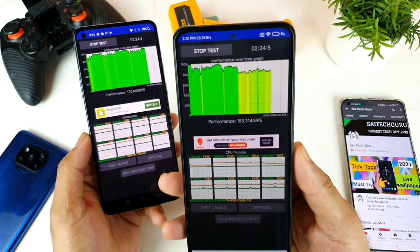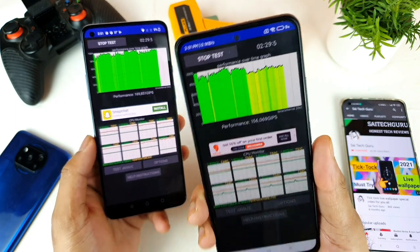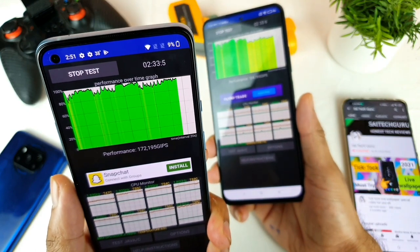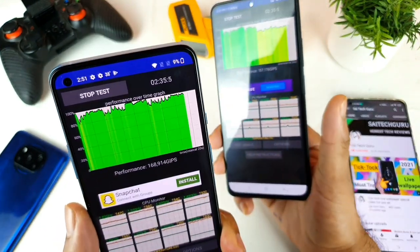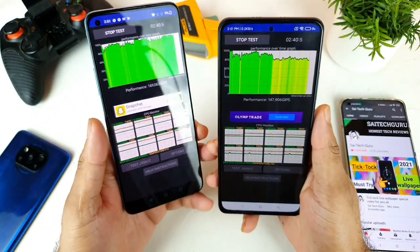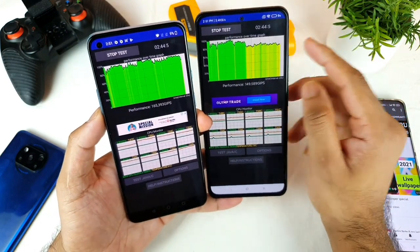After about 2 minutes of testing, the Mi 11X performance decreases to 80%. In the OnePlus 9R it's still above 90%, sometimes getting close to 100% but not quite reaching it. I'll be back after a couple more minutes when the graph reaches 10 minutes.